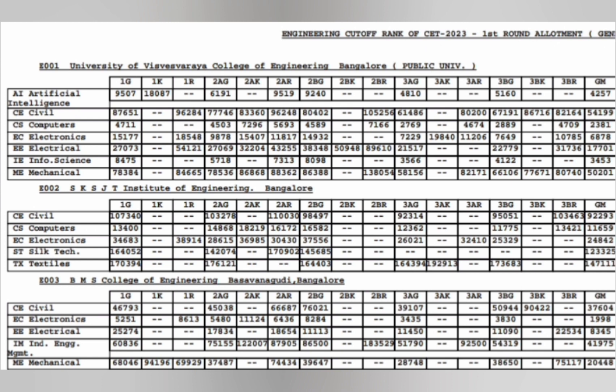UVCE is a public university. Category-wise cutoffs are listed starting with categories 1, 2AG, 2BG, 3AG, 3BG and so on, up to GM (General Merit) in the last column. For UVCE, CSE cutoff is around 2381, Artificial Intelligence at 4257, Information Science at 3453, and ECE at 6878. You can check the remaining branches in the last column.